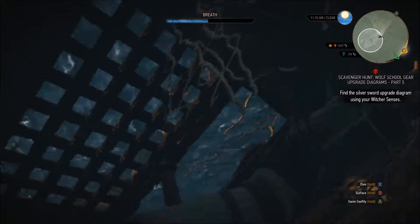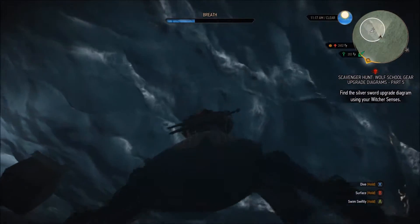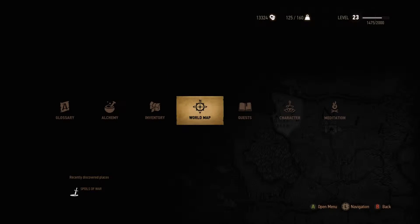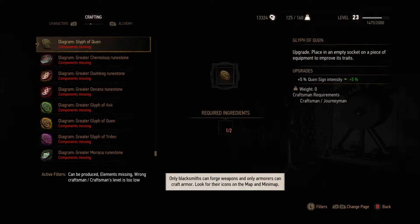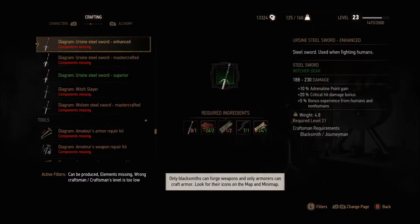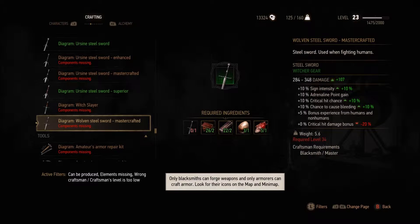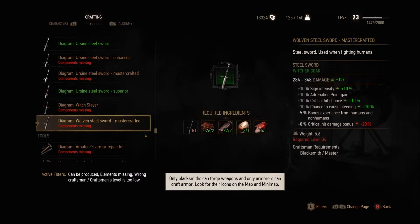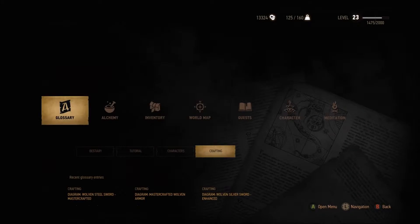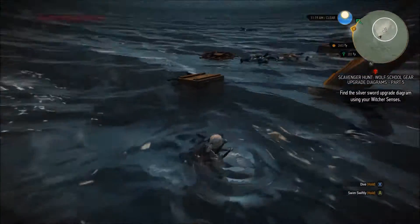Woven Steel Sword, Mastercrafted — level 34. We got adrenaline point gain, critical hit chance, and cost of bleeding. This is pretty much like a Ursine set mixed with the Feline set for the sword. I'll probably end up enjoying the swords even if I don't like the way the gear looks, because I definitely like the bleed and the bleed damage. Yeah, I'll probably definitely use that.